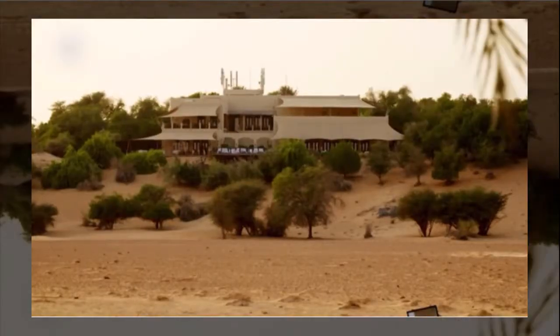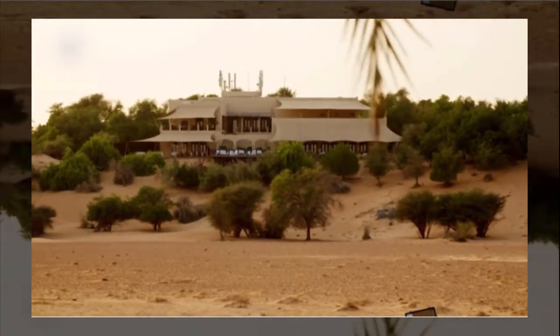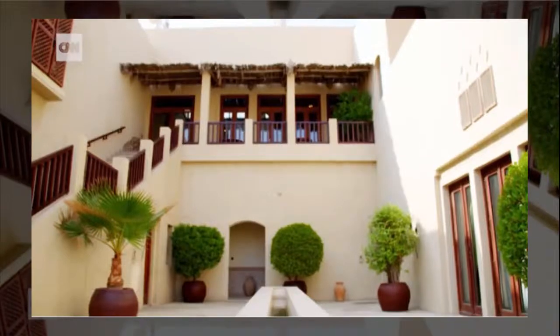Most of our guests really enjoy the privacy and the tranquility. They love the desert-based activities. The desert does not appeal to everyone, so it's certainly a very niche market, very high-end clientele. Many of these guests also have an interest in nature conservation.